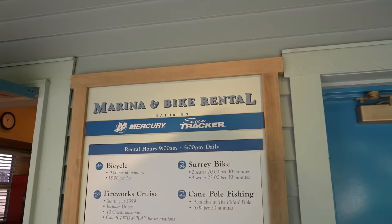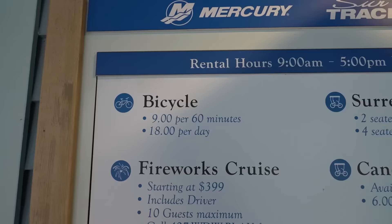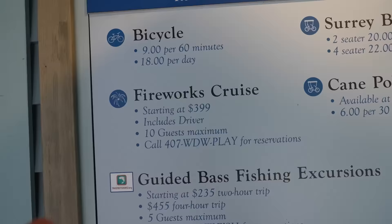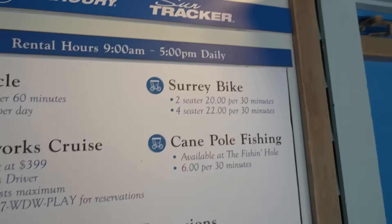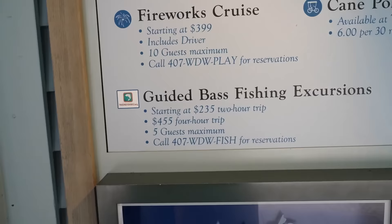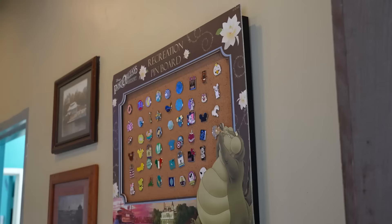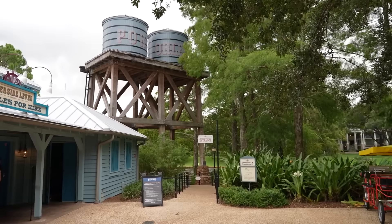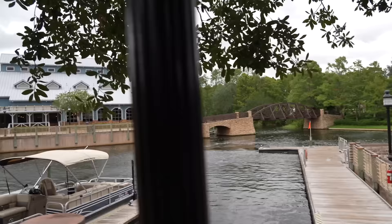You can rent a bicycle for $9 for an hour. There are fireworks cruises, cane pole fishing, Surrey bike rentals, and guided bass fishing excursions starting at $235. They also have a pin trading board here at the recreation building. It should be noted they did just stop service on the boats to Disney Springs - so now you have to take a bus. Because of the approaching wind and rain, we're going to head back and look at some of the buildings before heading to Old Man Island.